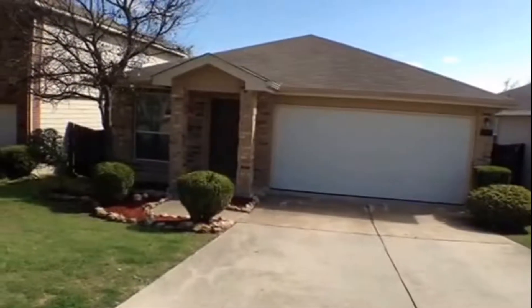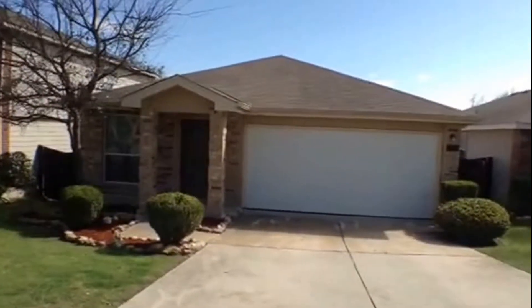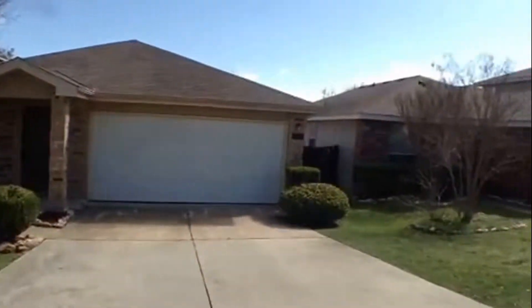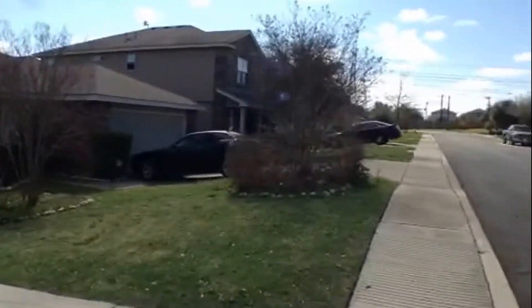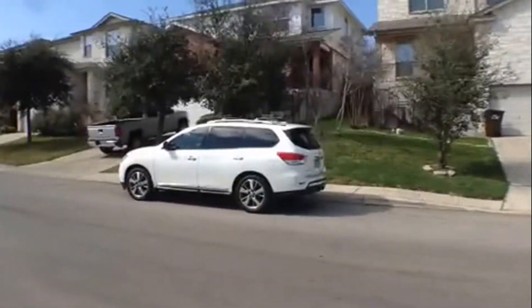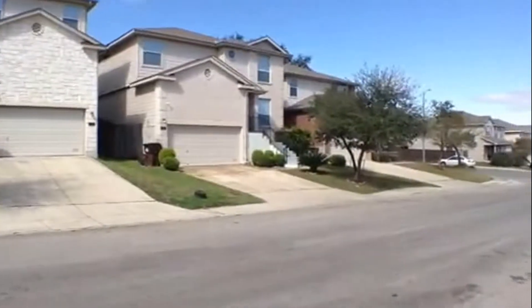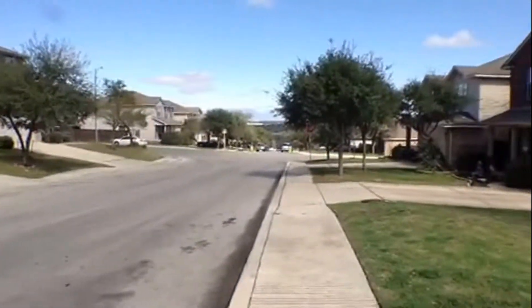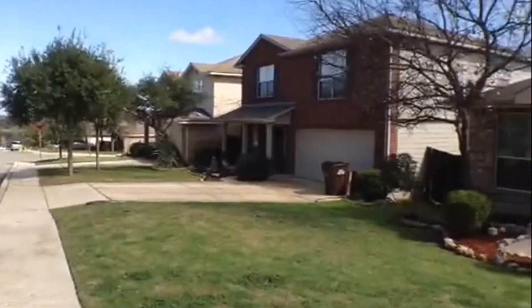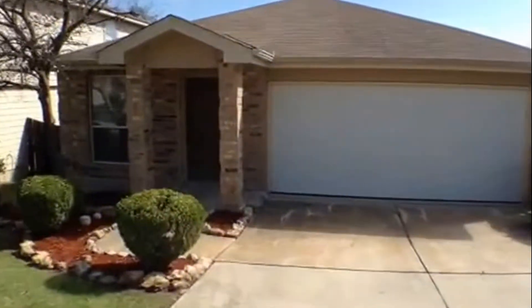Good morning. It's now February the 15th, 2017, and I'm standing in front of 1510 Alaskan Wolf. This is a one-story home, three-bedroom and two-bath in the Wolf Creek subdivision. It's a well-maintained neighborhood with very beautiful views of downtown, and this nice one-story home has 1,099 square feet.